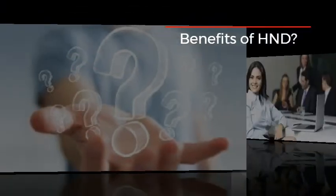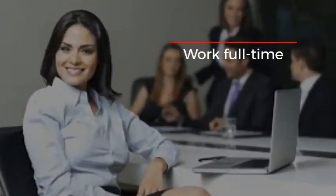Following on from this, HNDs which are offered online provide the option to work full-time while studying. This allows students to fund their online studies and their free time. This is an excellent option for those currently in a career they wish to develop, or those who can't afford to take time off from work.